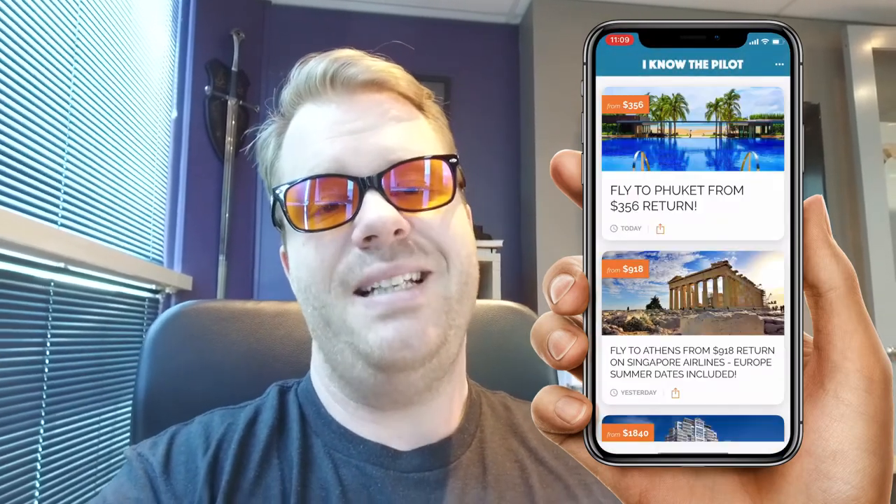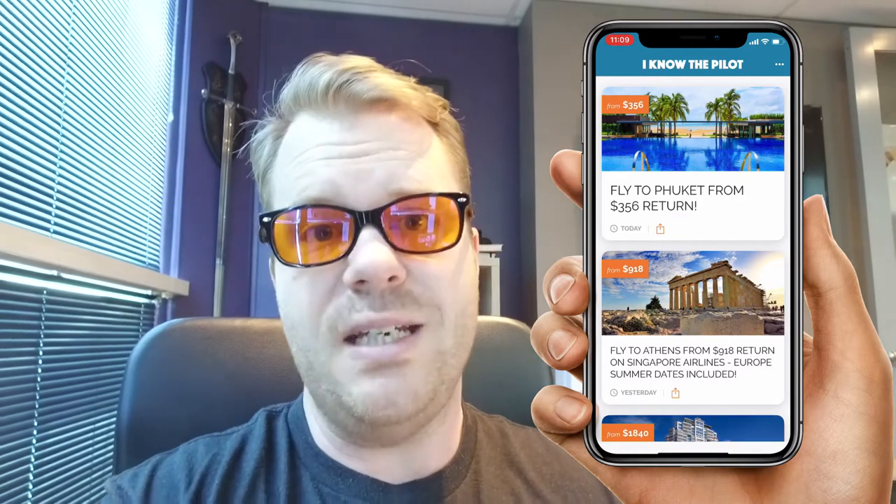Number three is I Know the Pilot — I got this one from my mum, thanks Mum! I Know the Pilot is an app that sends you travel deals from every single travel website and airline, because as business owners we have to travel and you want to make sure you get the best deal possible. Cash flow, profit — we always want the best options. I Know the Pilot is an amazing app to have on your phone.